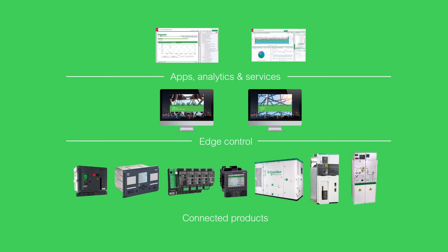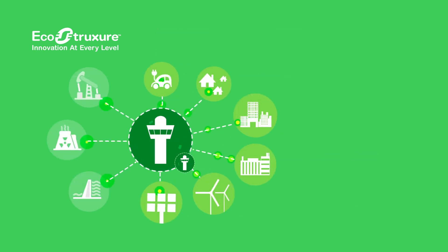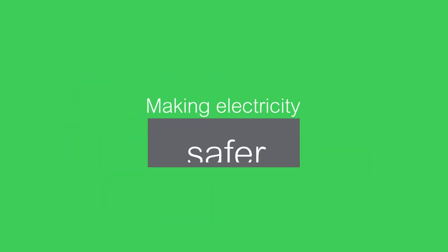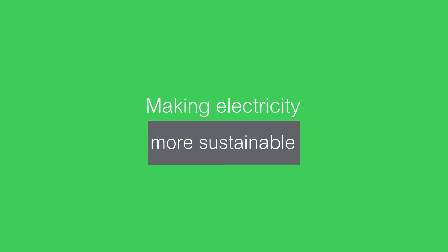All of these solutions can be found in our EcoStruxure platform, a solution developed to support digital transformation and energy and automation system management. For electricity that is safer, more efficient, reliable and sustainable.